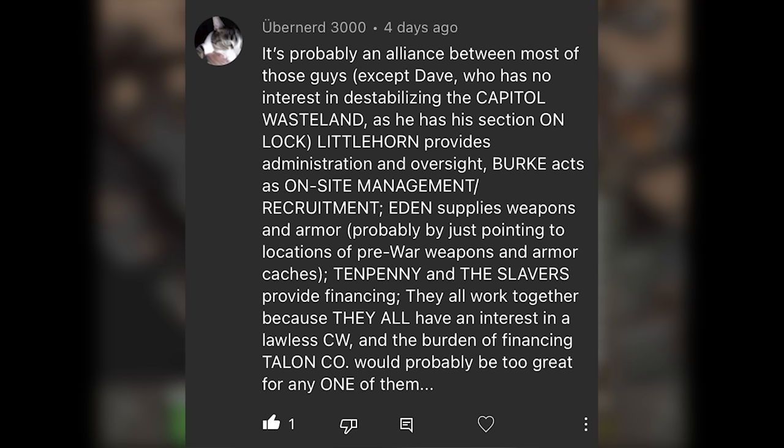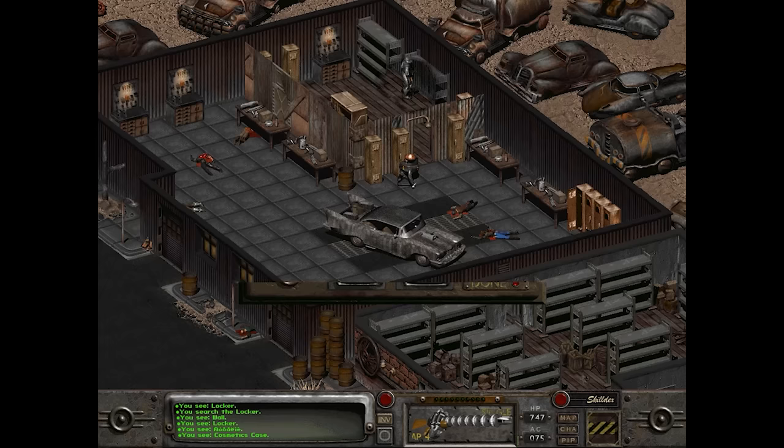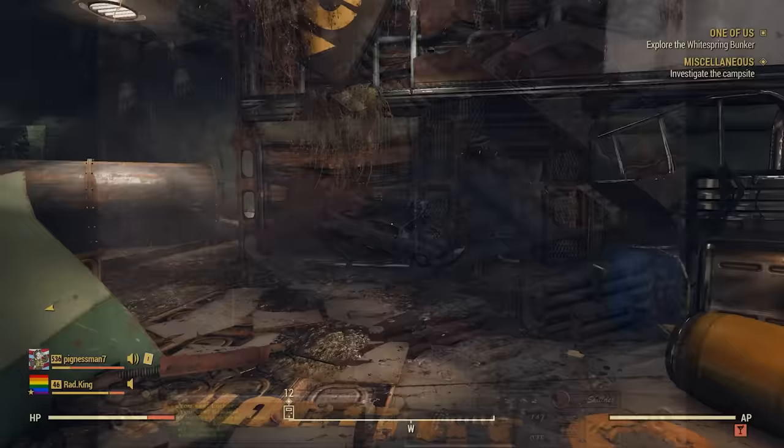Ubernerd3000 mentioned something I started thinking about after the video was published — whether, rather than a single backer, there is a coalition where these groups are all acting in coordination to fund Talon Company, and maybe even created Talon Company to have essentially a military force to keep the wasteland in a prime position for them to exploit. If Littlehorn and Associates were basically the administrative arm of this coalition, and Talon Company the muscle, I could see these groups making a loose alliance similar to how gang bosses might make mutual agreements in the face of threatening law enforcement. Let me know if I'm off my rocker here, but I'm glad there is at least one person with a similar thought.